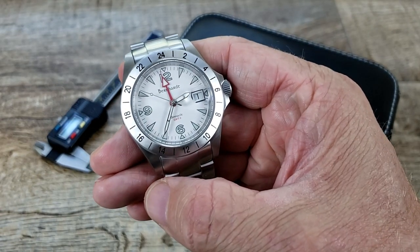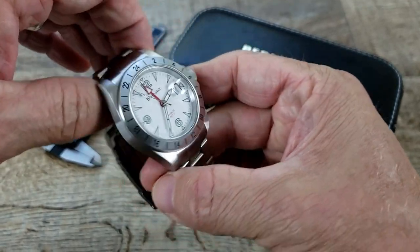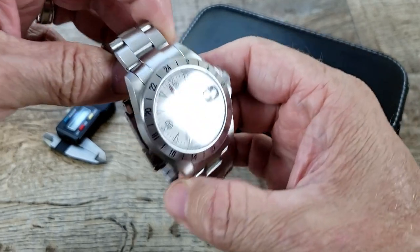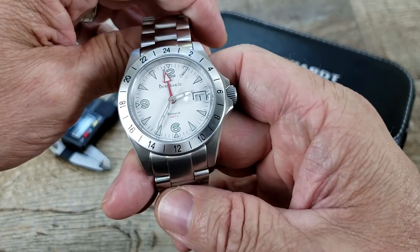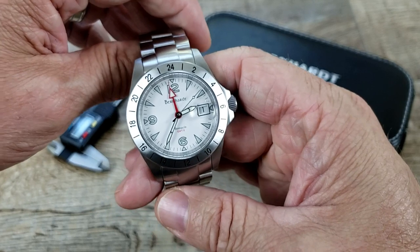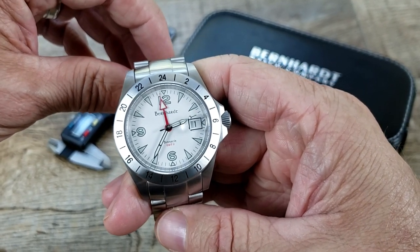This watch was sent to me by Aaron Dunlop for a review, and he got a hold of me and said he thinks he wants to sell that timepiece. So this is kind of a review-for-sale video. I'm going to leave his email in the description below if you would like to purchase this watch or ask him questions about it. Feel free to email him — I'm sure he'll answer any questions you have.